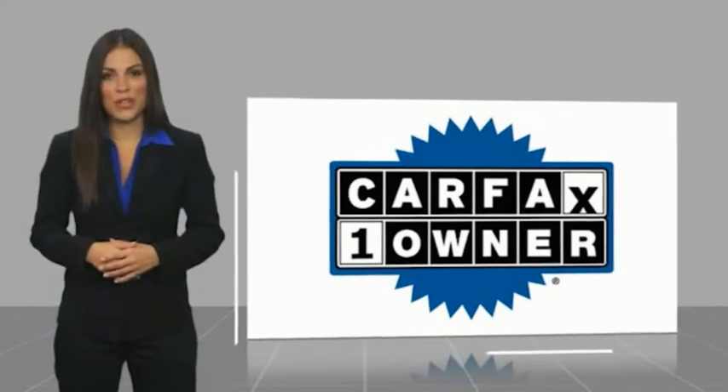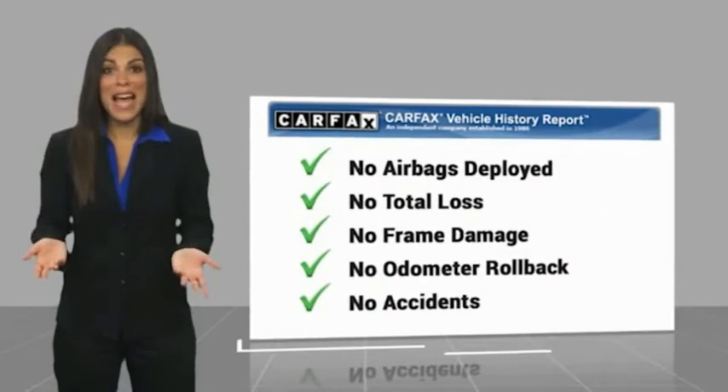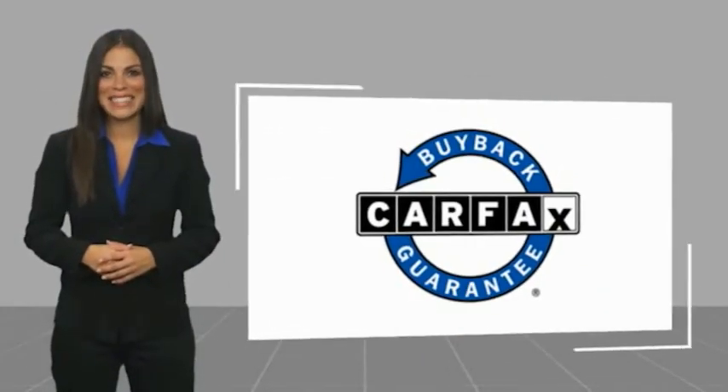With a Carfax vehicle history report — be sure to find a complimentary copy of this report online or contact the dealership. This vehicle qualifies for the Carfax Buyback Guarantee.